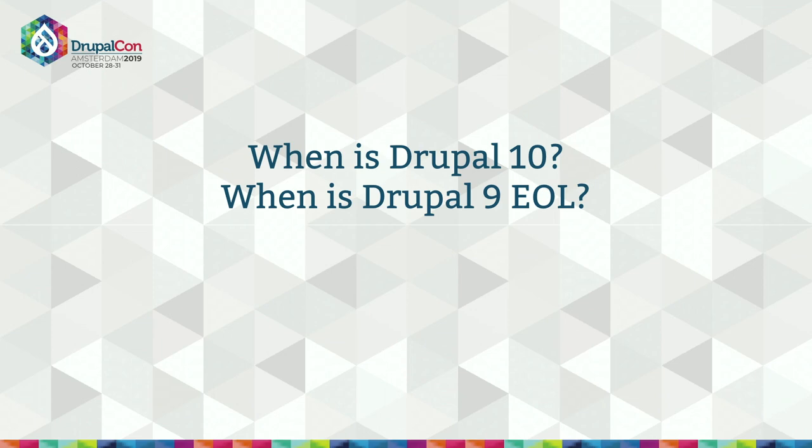Fast forward to November 2021: Drupal 7 will have had nearly 11 years of support, and Drupal 8 will have had six years. The end of life for Drupal 7 is a pragmatic decision based on trends in the ecosystem, but the end of life of Drupal 8 is directly tied to the end of life for Symfony 3. That's going to become the new normal — our dependencies impacting our major release schedule.